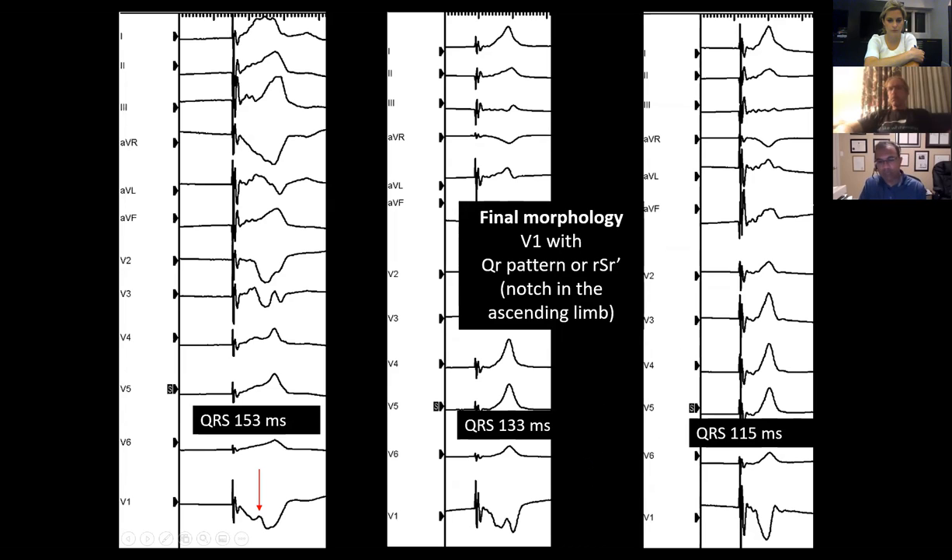Once you see this, you'll be encouraged - stop pacing and screw in the lead maybe once or twice more. With only about four or five turns of the lead, you'll get to a morphology that looks like the so-called QR pattern, or you may have a little blip giving you an RSR' pattern. You'll also notice that your QRS becomes substantially narrower at this point, and there is now some latency between your pacing spike and when the QRS starts - usually that latency is about 30 to 40 milliseconds. When you see that notch turn into a QR pattern, you know you are probably in the correct place and do not need to screw the lead anymore.